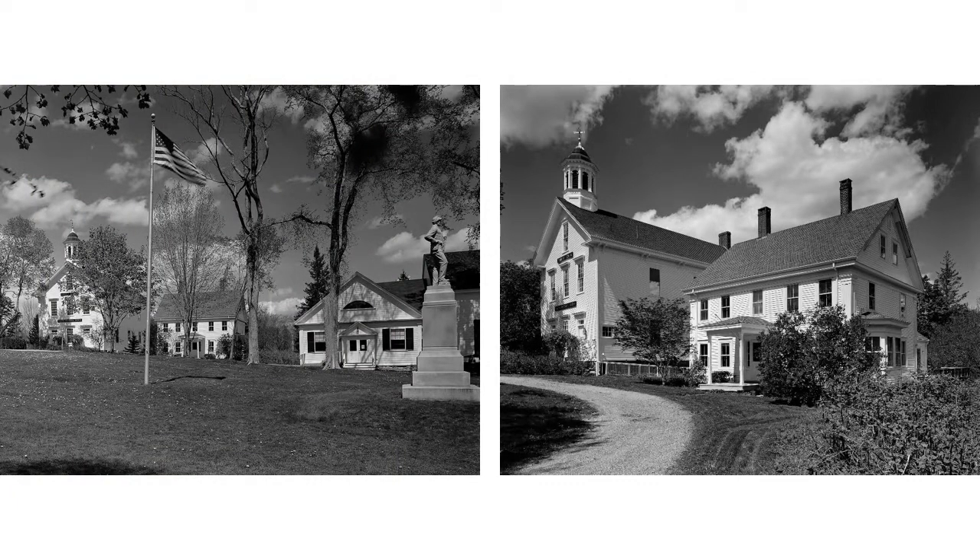In 1850, Samuel P. Grindel, a ship's carpenter, purchased a parcel of land fronting the Kasteen Town Common. The following summer, he constructed a house in the Greek Revival style, which remained in private hands until 2008. Today, the house is a significant contributing element to the cultural landscape of the Kasteen Town Common, recognized as one of Maine's best surviving examples of a town green.